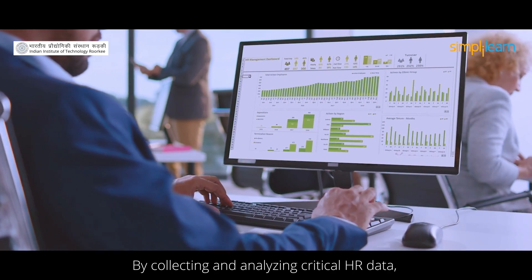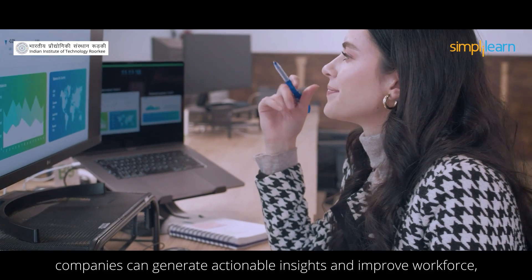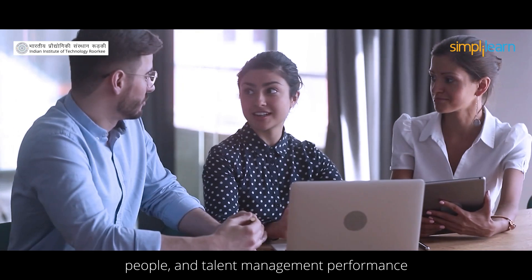By collecting and analyzing critical HR data, companies can generate actionable insights and improve workforce, people, and talent management performance.